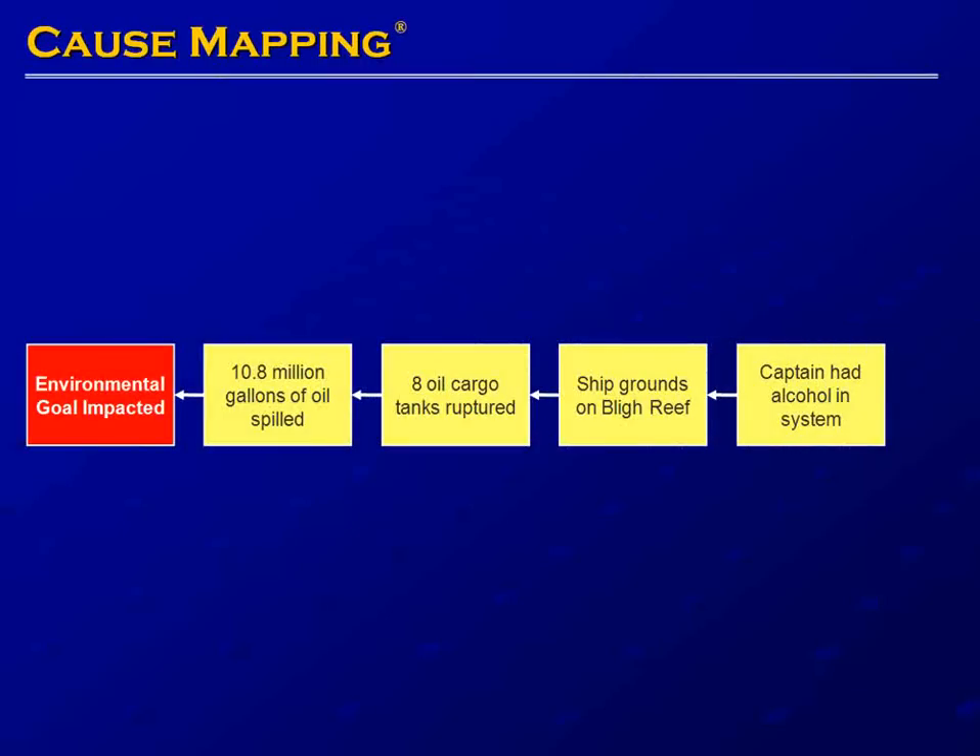Here we are back to our five-box cause map. We can add detail before, after, and between the cause boxes. These first three causes seem to fit pretty well: our environmental goal is impacted because 10.8 million gallons of oil were spilled, and the oil was spilled because eight oil cargo tanks ruptured.